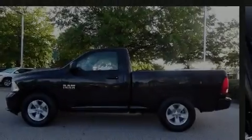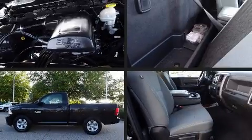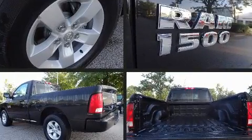Outstanding design defines the 2017 Ram 1500. This two-door, three-passenger truck still has less than 45,000 miles.